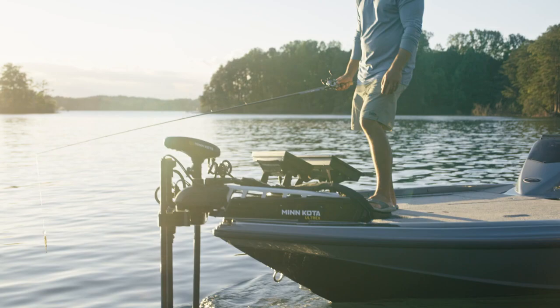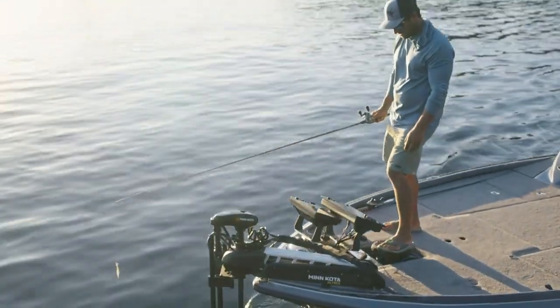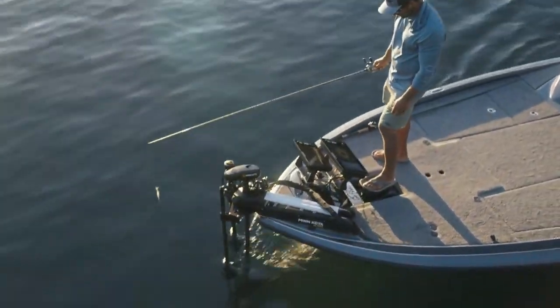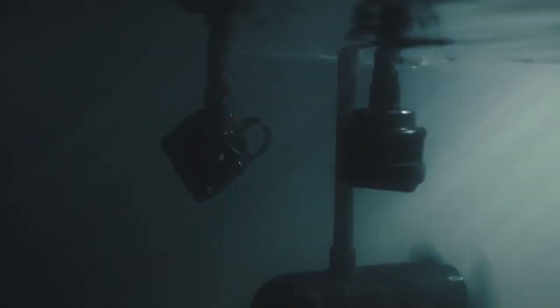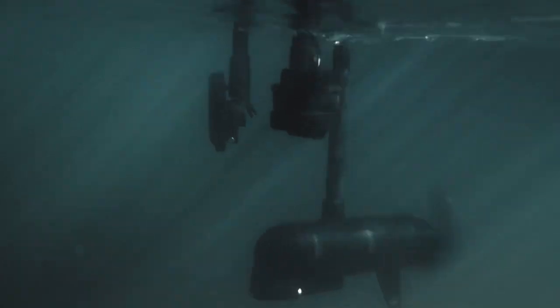While running Mega 360 Imaging, you'll have full Mega Live Imaging Target Lock functionality, including Mega Live Sweep, Minn Kota Steer, Independent Motor Control, and Minn Kota Spot Lock.